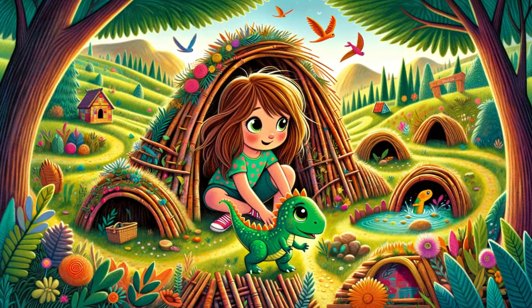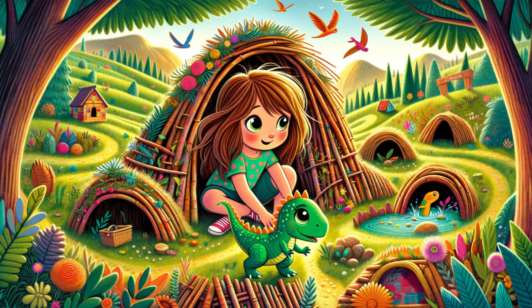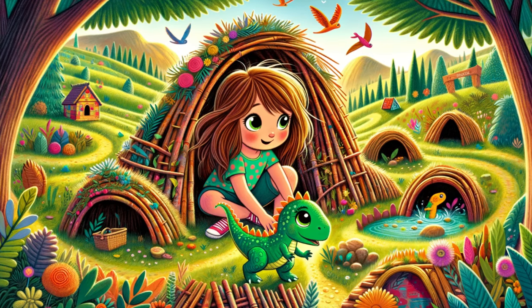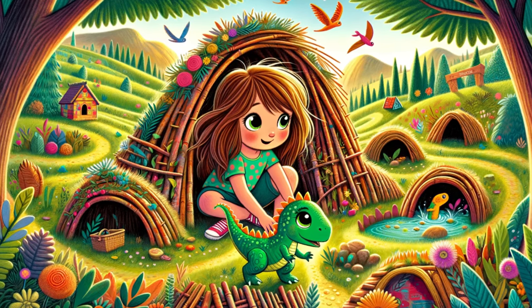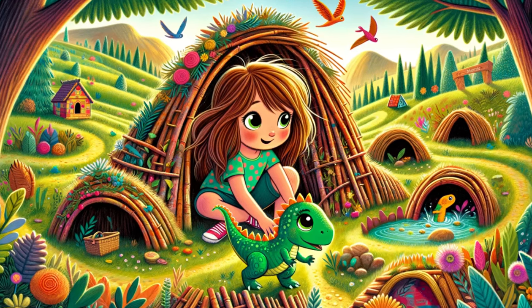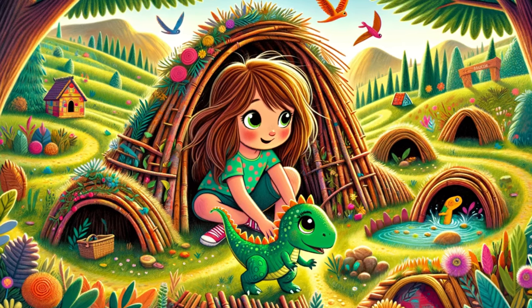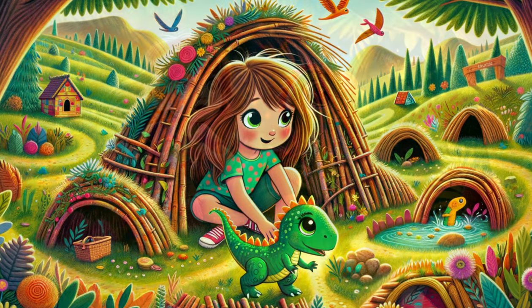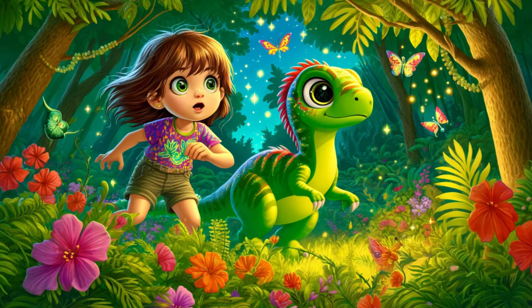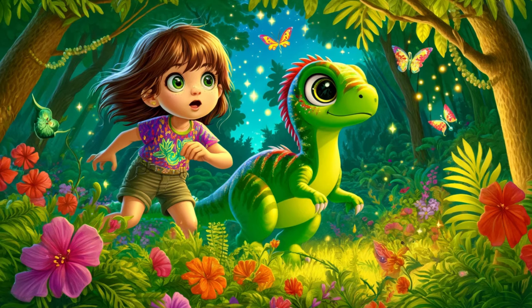Using her vivid imagination, Sophie built a series of creative obstacles and cozy hideouts. She constructed tall grass mazes that twisted and turned, providing perfect hiding spots. Small caves made of twigs and leaves offered shelter and a sense of adventure. She even created a tiny pond for the baby dinosaurs to splash and play in, their vibrant scales gleaming in the sunlight. Dino played a crucial role in this protective endeavor.